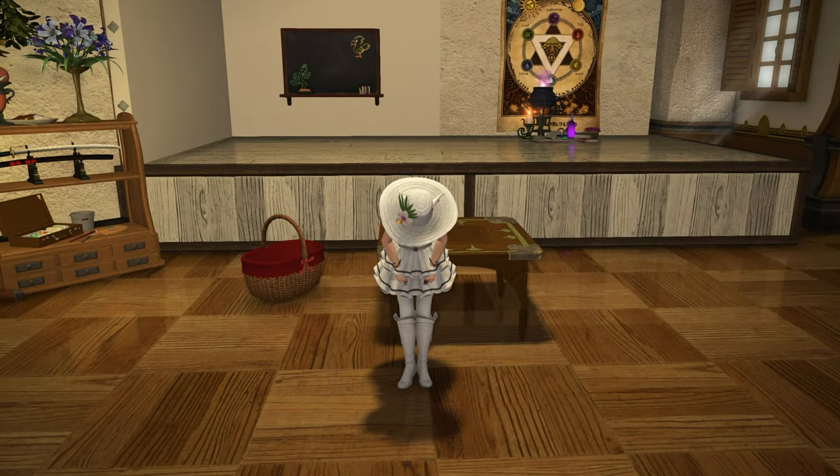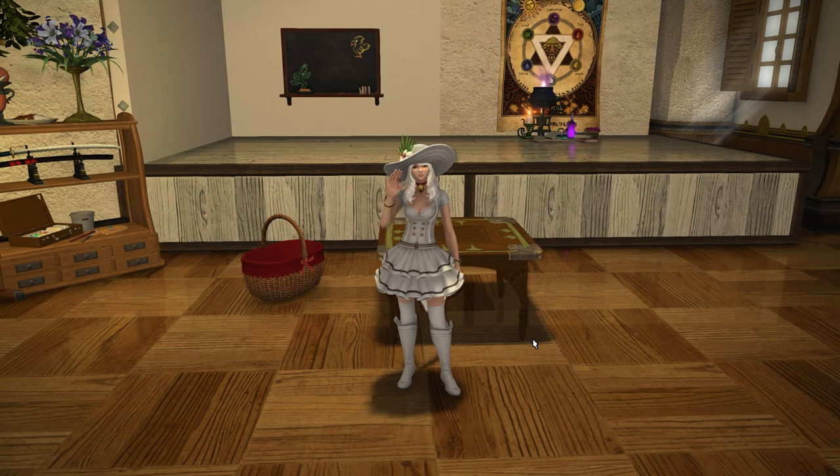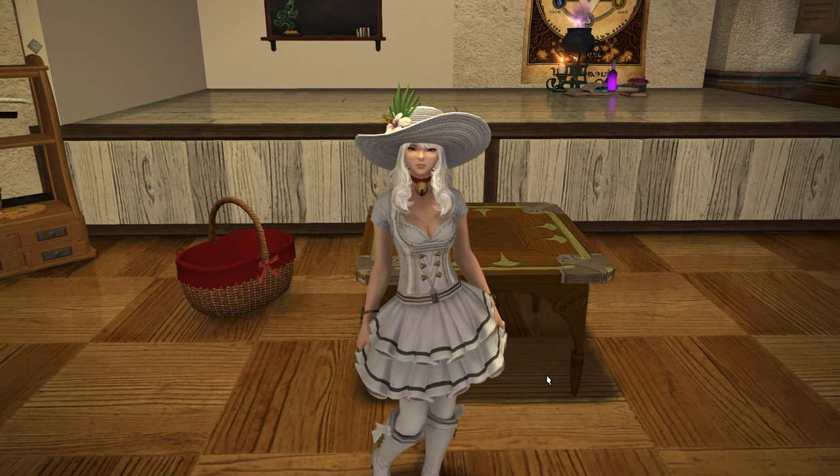Hello and welcome back to another housing video for Final Fantasy XIV with Mimione, looking at the last few that we've missed off of patch 6.3 before I get carried away and lose track of time and then suddenly there's another patch of housing content. So let's get through this.